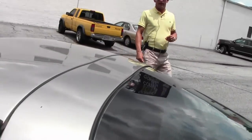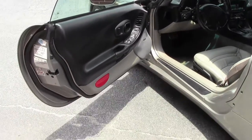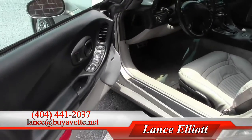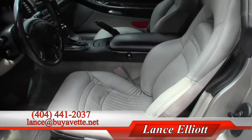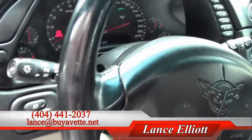If you'd like to take a look at this Corvette, give me a call on my cell phone, which is 404-441-2037, or shoot me an email at lance@biovet.net. Thanks so much for watching and looking forward to hearing from you soon.